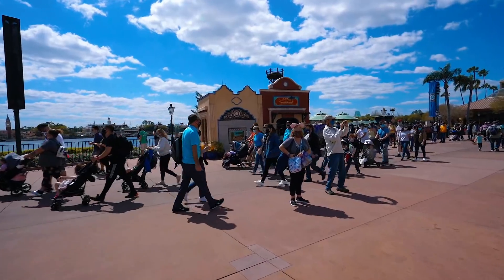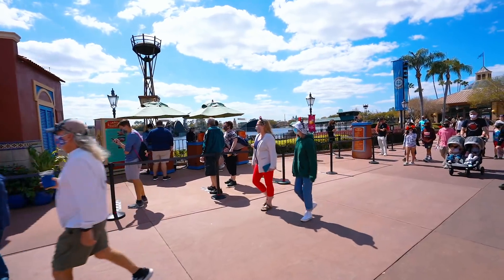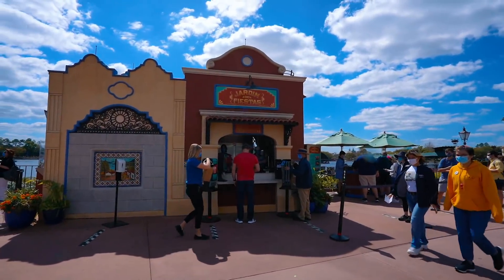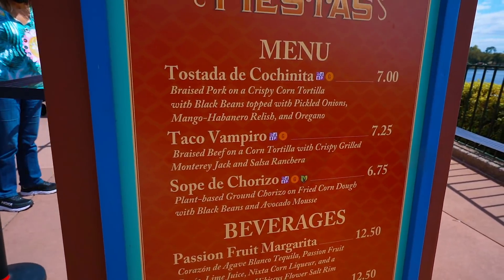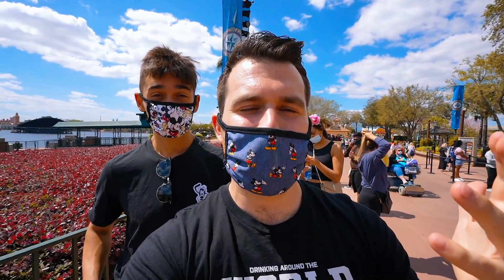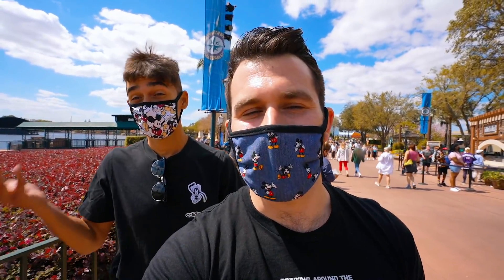We've made it to the Mexico booth and it seems to be very very popular — the line is extremely long. I'm actually going to get three items because everything looks so good this year. We're going to go all in and get all three of the items on the menu. If you happen to be new around my channel — and a lot of you actually are because we've been getting so many subscribers, thank you — Mexico is literally my favorite country here around the World Showcase. They have amazing food, and most importantly the best drink: margaritas.